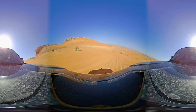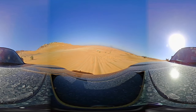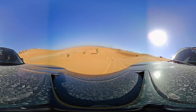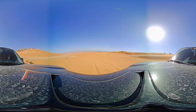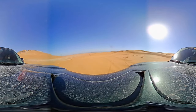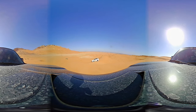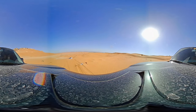I'm thinking about modifying this Jimny — I want to add a K&N air filter, change the exhaust system, and maybe add a turbocharger or supercharger to the engine.